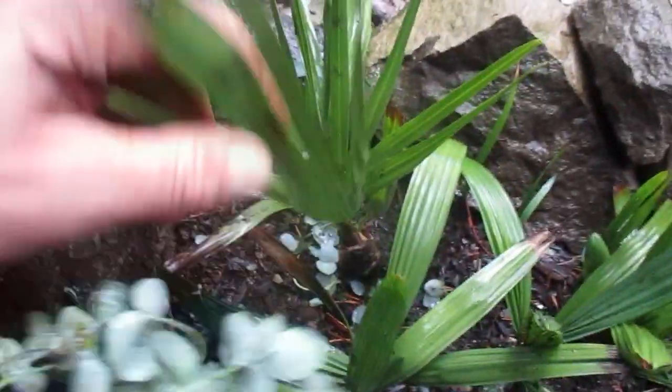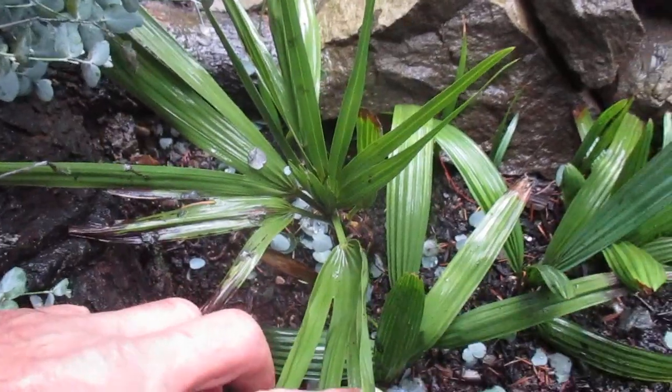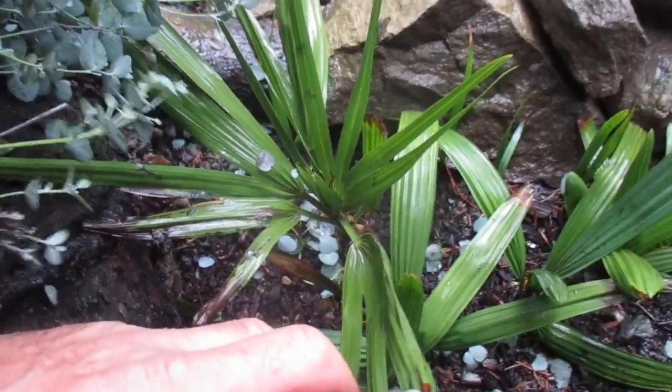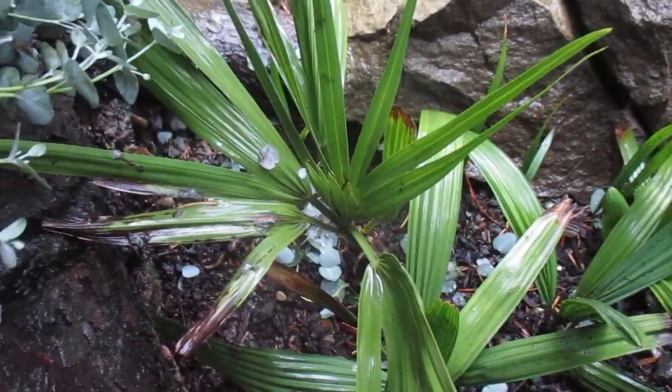Anyway, that's what it's looking like mid-November. Whatever you think it is — what do you think it is, folks? I'll read your comments below. Serenoa repens or Trithrynax? Thanks for watching. Cheers.